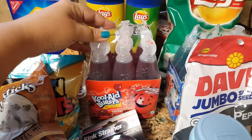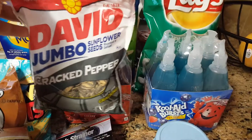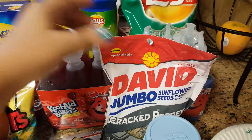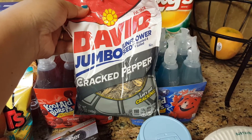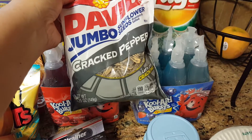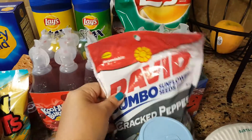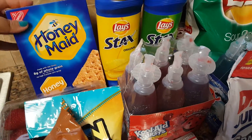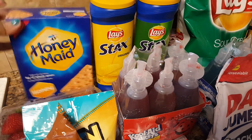I ended up picking up two of these Kool-Aids — we got the cherry and the blueberry — just to keep in the cooler for something a little sweet for the kids to drink. We also grabbed these sunflower seeds. These are the jumbo ones and they are cracked pepper flavor. Love these, and you're getting a 5.5 ounce bag — really a great deal for 99 cents. They also had Honey Maid there, a 14 ounce box.